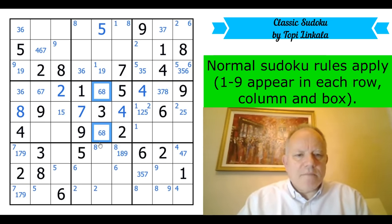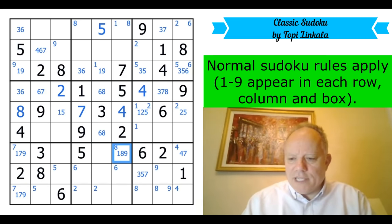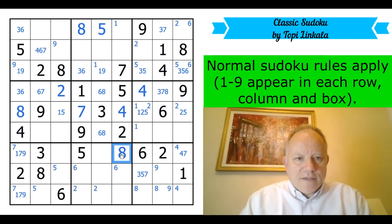There's a six and eight pair, so that can't be an eight. So eight is actually positioned here — that's been available for a long time and I apologize for not spotting it. Does that do anything now?